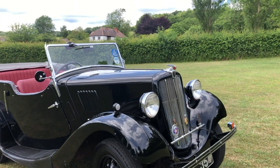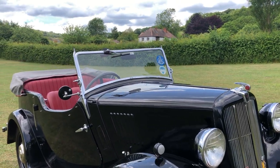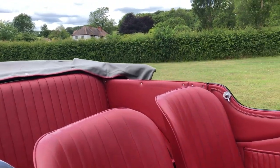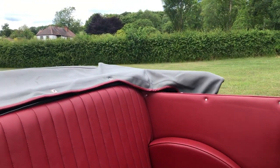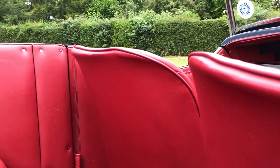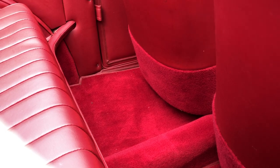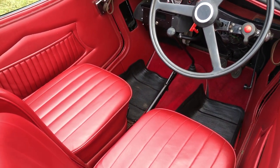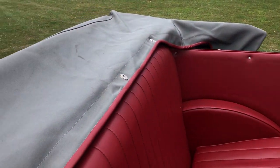This one was restored some years ago and it's been well cared for since. Original Berkshire registration number. A very nice retrim was done not so long ago — that's all beautifully done. The hood and side screens are also in similar condition; they're in grey, a sort of double duct type of material.